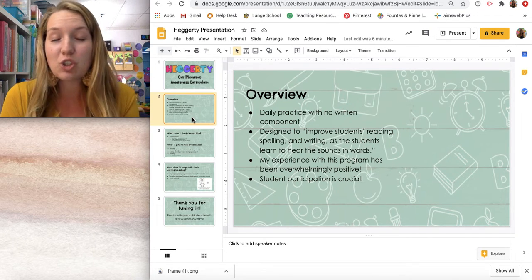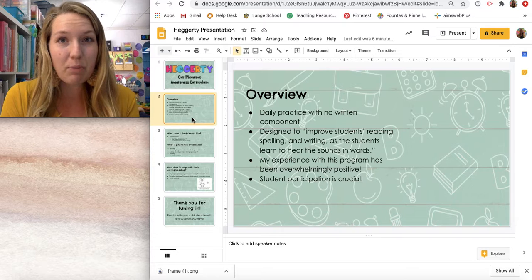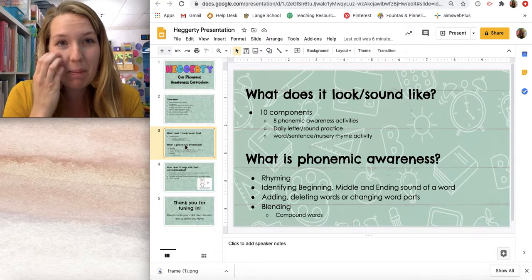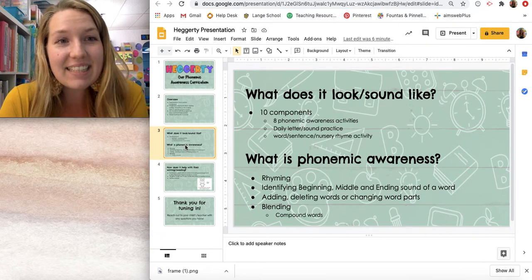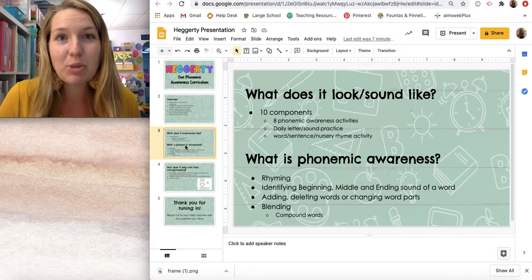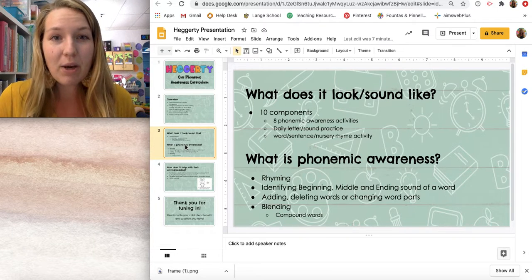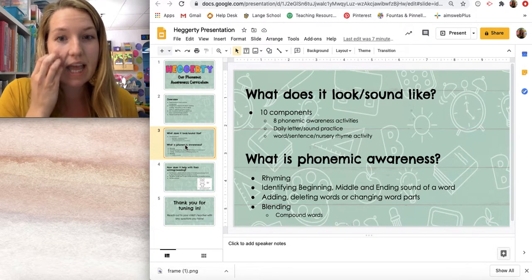Their participation in this program is super important because as students are learning how to manipulate sounds and use them in their writing and reading, it's extra important that they are participating so that they can hear and notice the changes in those sounds. There are 10 areas that we work on each day in that short time: eight phonemic awareness activities, daily letter or sound practice with flashcards, and some sort of word or sentence language activity that improves their language awareness — such as a weekly nursery rhyme towards the end of the year. Phonemic awareness activities include rhyming, identifying the parts of sounds in a word, changing or deleting parts, and blending as well.